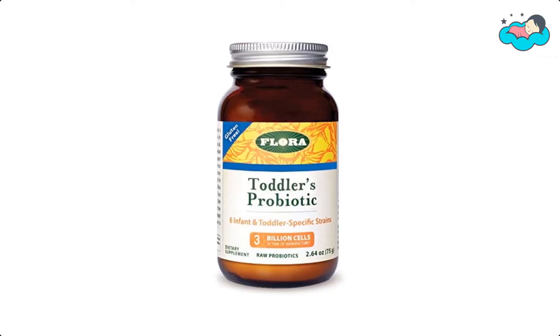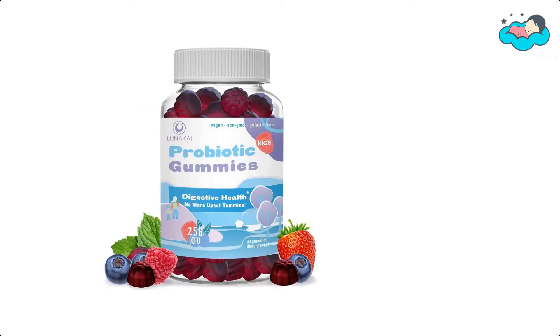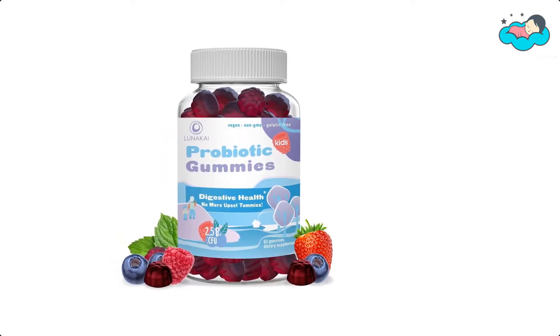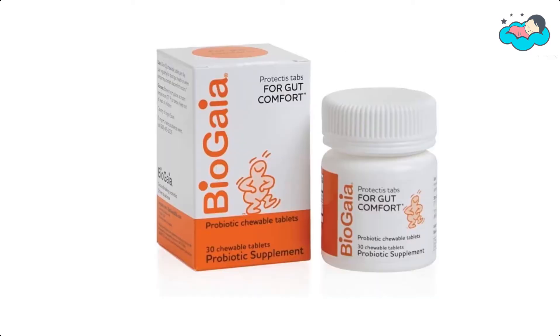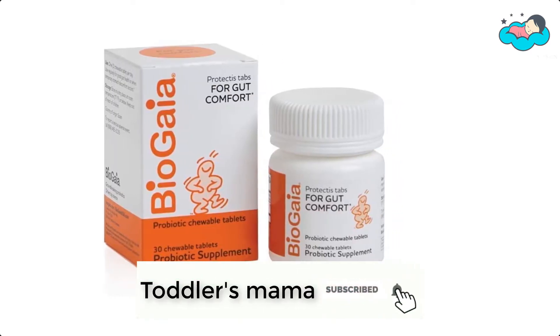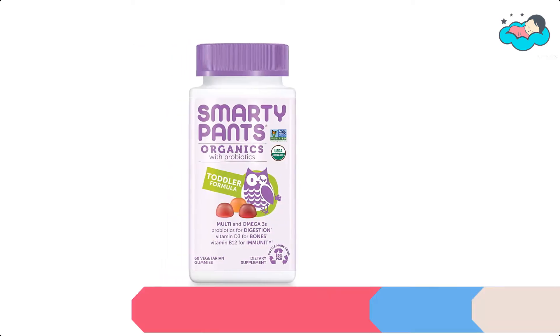Hey, in this video you will be checking out the best collection of toddler probiotics. We have combined them according to their features, quality, and ease of use. Check the description box below for more information, and make sure to subscribe to Toddlers Mama and hit the bell icon for new videos.